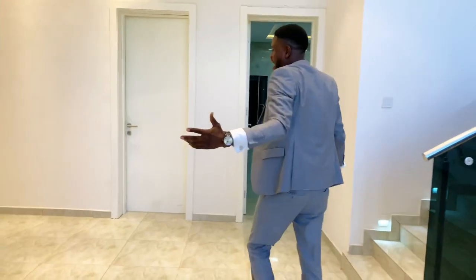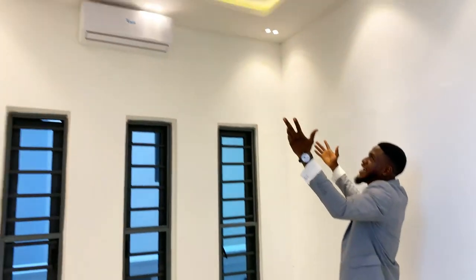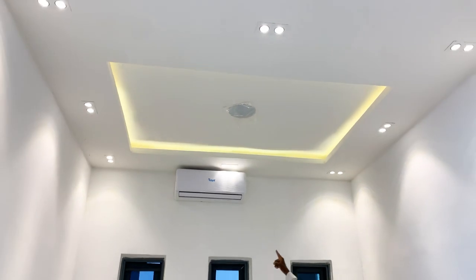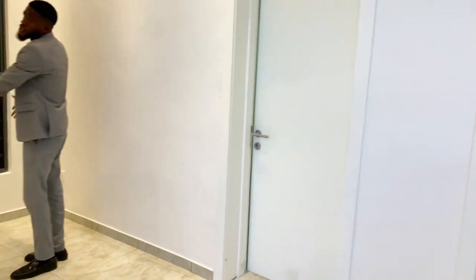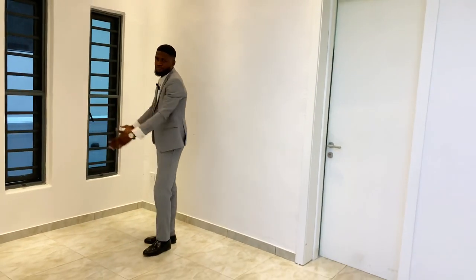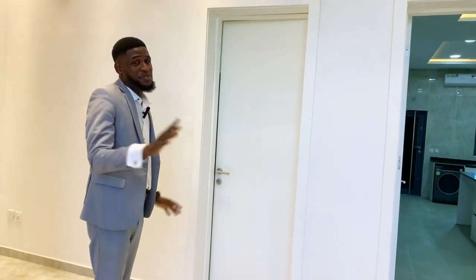Over here we have a beautiful, cozy dining area. Look at the lights — beautiful. It comes with ACs and inbuilt speakers. It's spacious and very close to the kitchen, with ventilation put into consideration as well. Before we get to the kitchen — which is beautiful, you will love it — this is the first room, which is like the guest room.